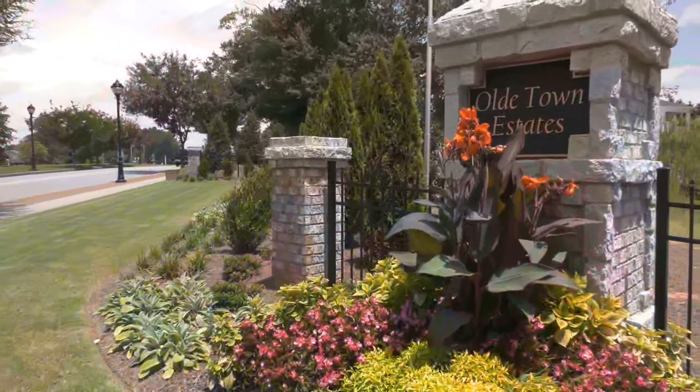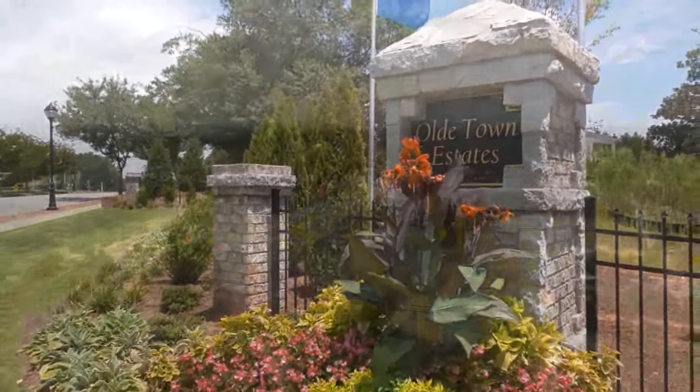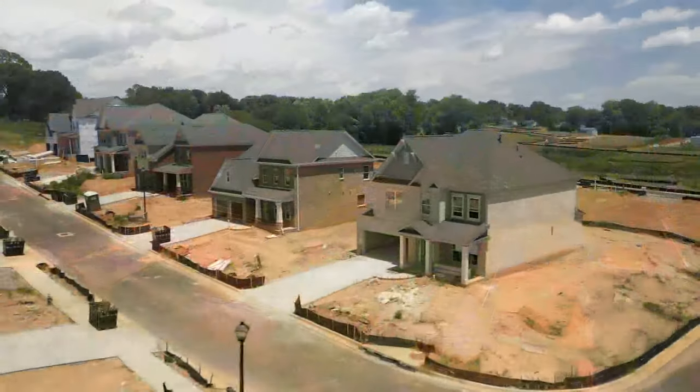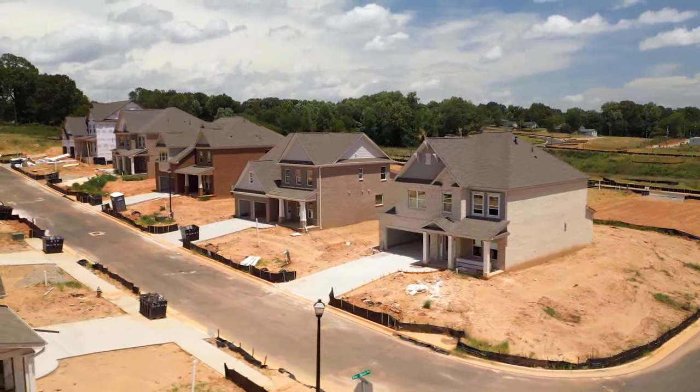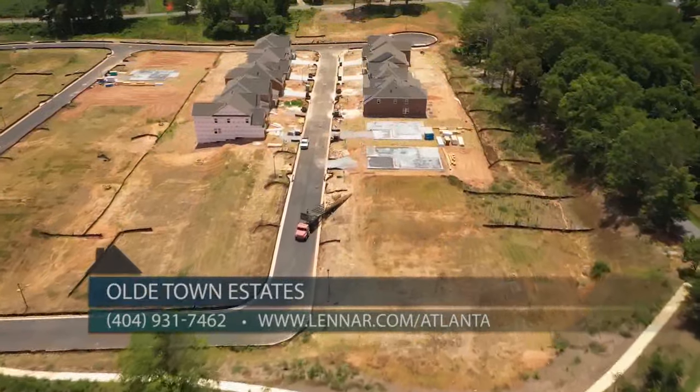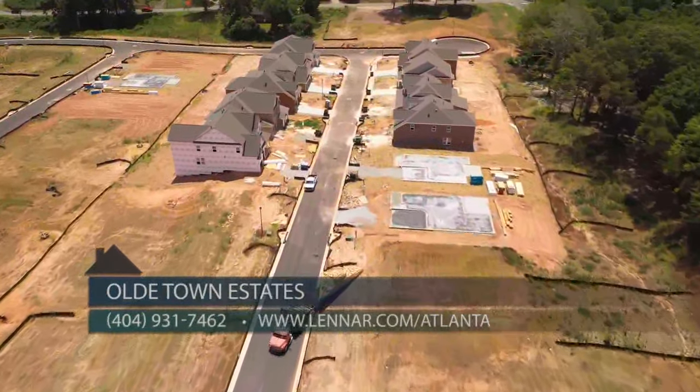Tell us more now about the community itself and the homes that Lennar is building there. Old Town Estates is based on 45 acres with almost half of that acreage in open conservation area. We have 84 home sites and most of those back up with private settings in the backyards. They're extra wide so you're going to have plenty of elbow space between you and your neighbor.